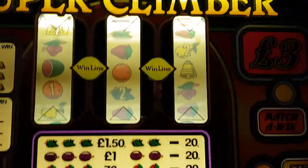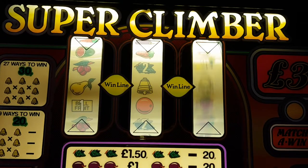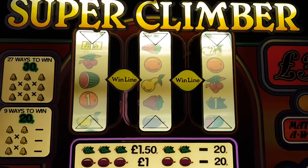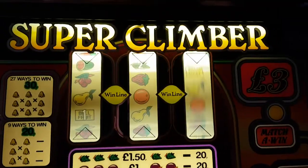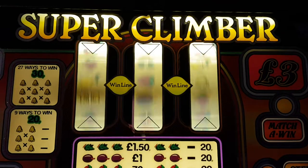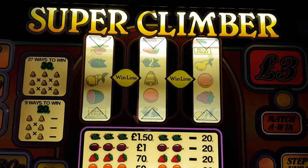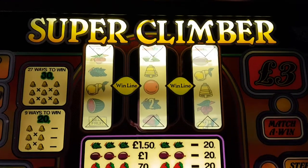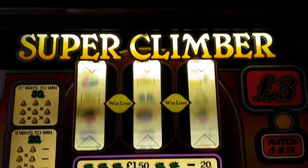It's 50 credits with those delicious sounds — if this doesn't sound 80s, nothing does. Super Climber by Belfruit — it is a conversion, but that doesn't matter, it's a Belfruit conversion. This has just been switched on so we're literally going in fresh.